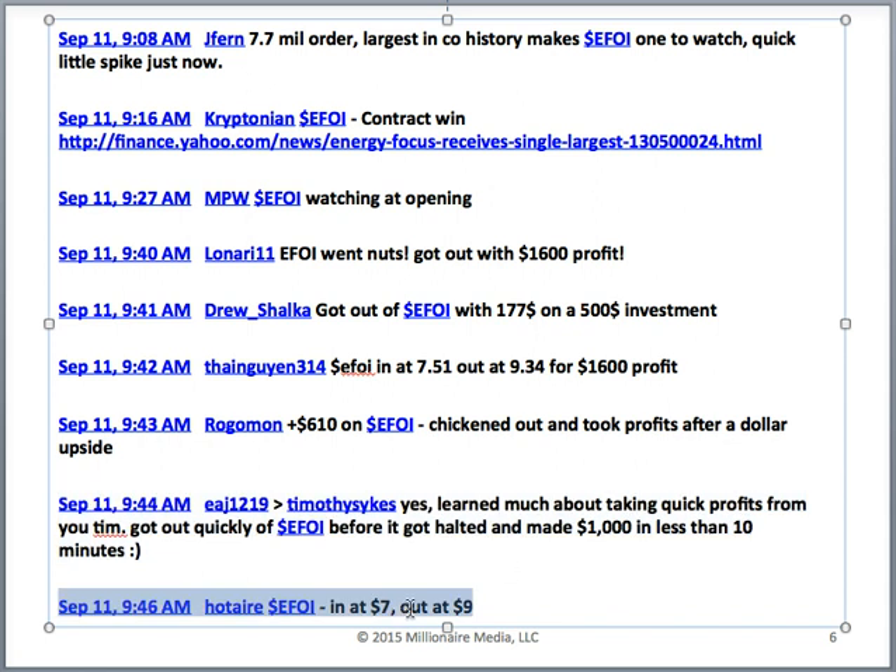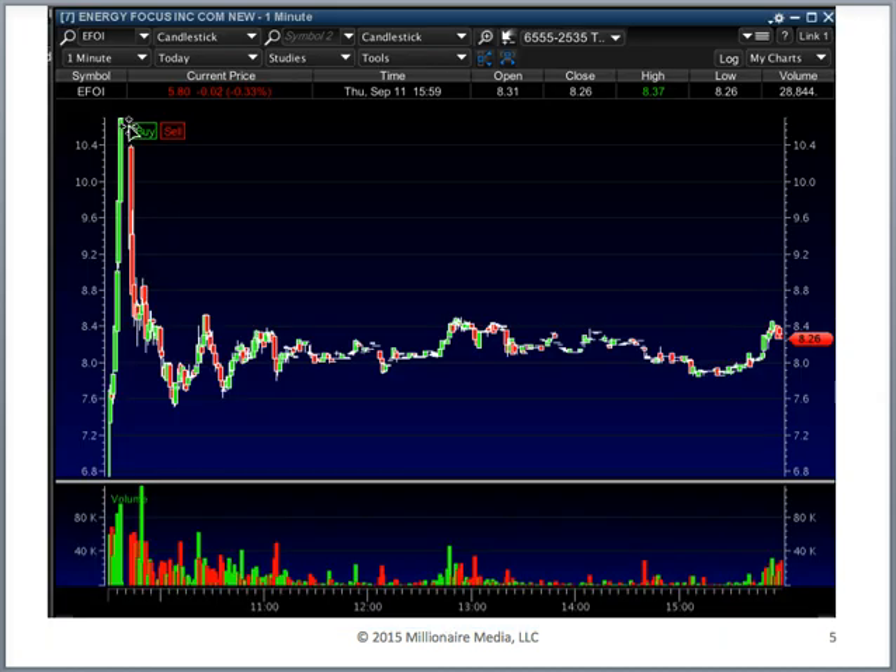EAJ said: 'Learned much about taking profits from you, Tim — got out quickly before it got halted and made a thousand dollars in less than 10 minutes.' Hot Air simply says: 'In at seven, out at nine — awesome.' The halt right here is a volatility halt. With penny stocks and all stocks, there are circuit breakers that go off when a stock is moving too fast to protect investors from chasing and losing thousands in 15 minutes.